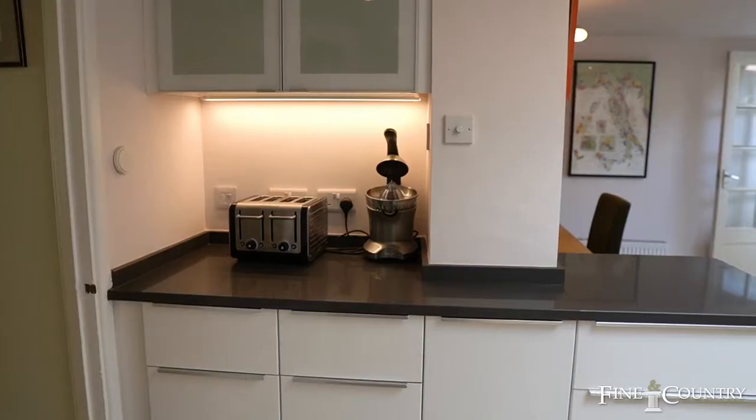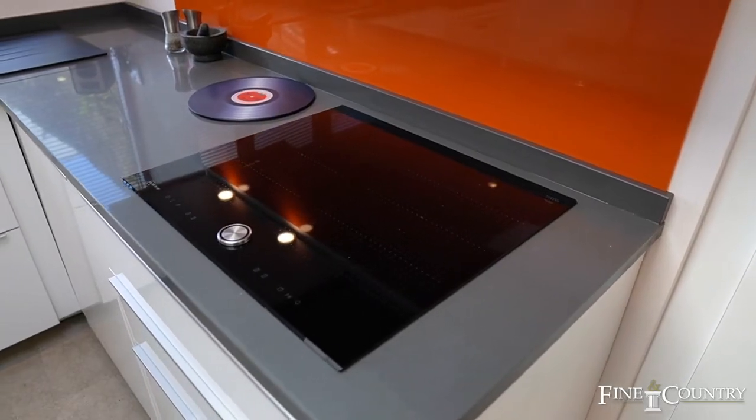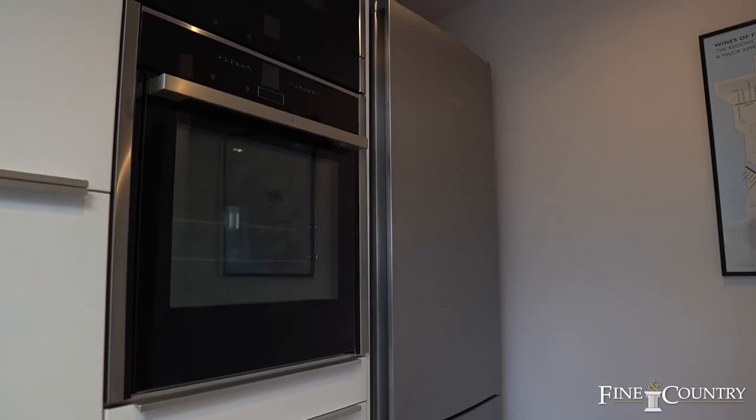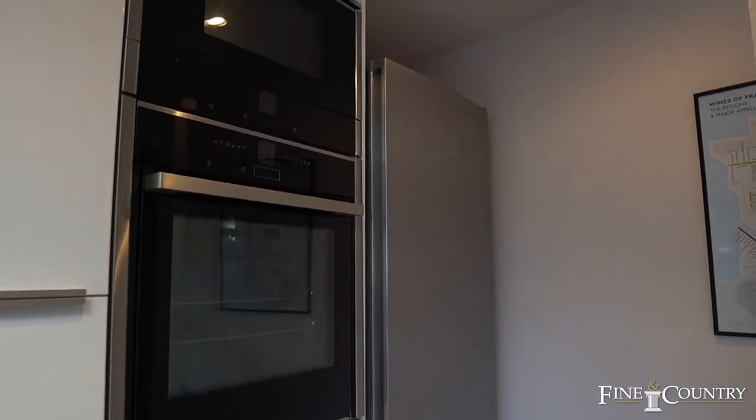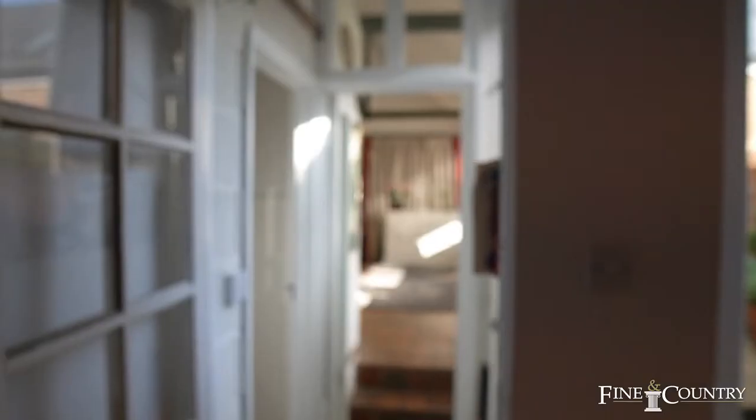The dining kitchen was refitted around 2017 and has ample work surfaces, an integrated induction hob, a Neff hide-and-slide oven, and a Neff microwave, with space for a dishwasher. There is also space for a table to seat six.